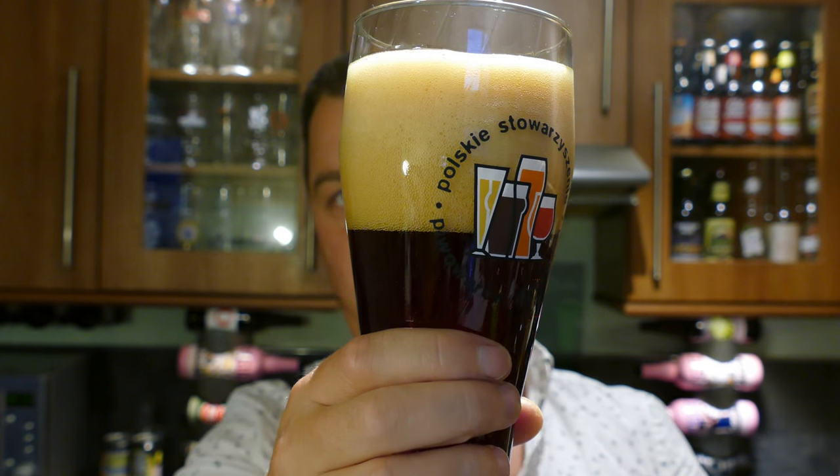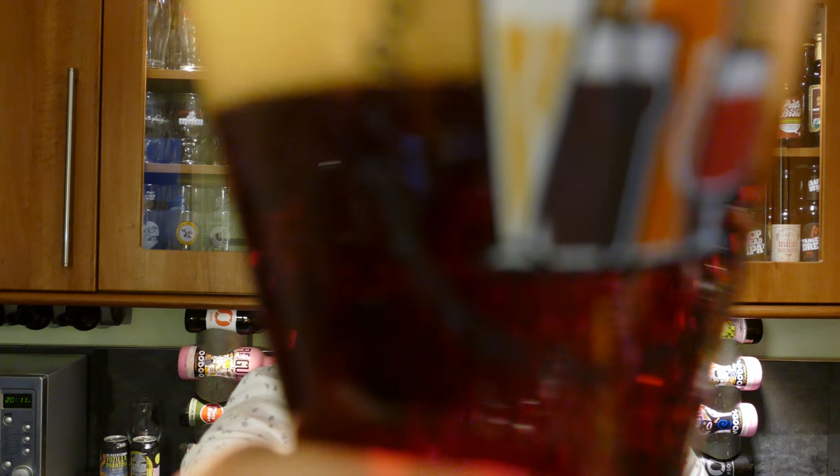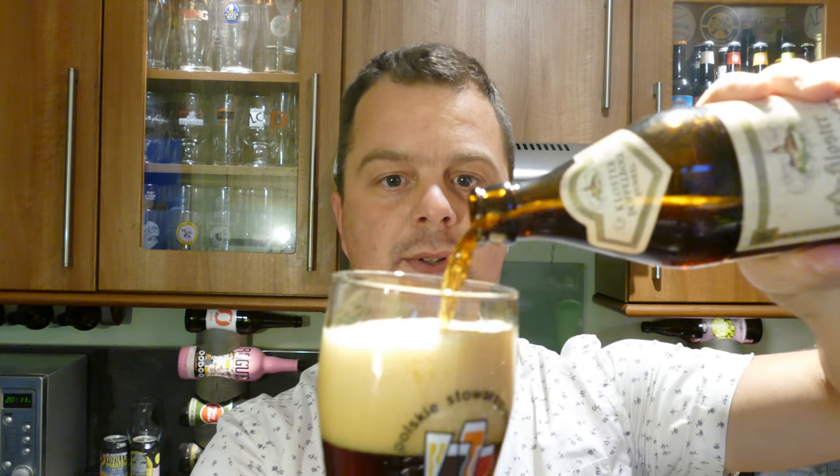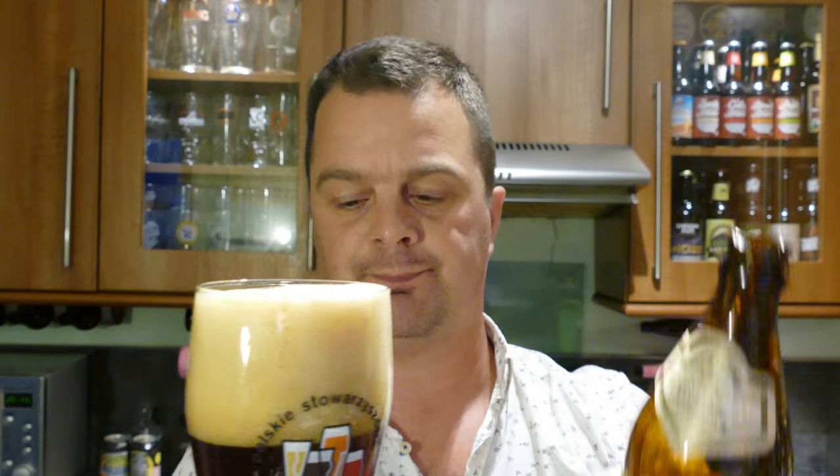Wow, look at that. You can hear that through the microphone. Big fan of Doppelbocks.